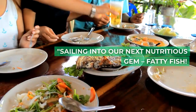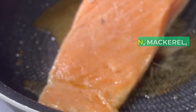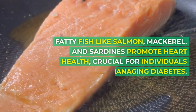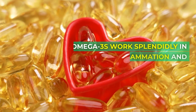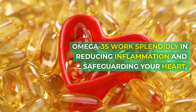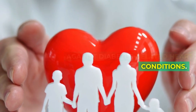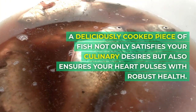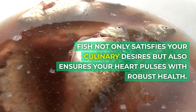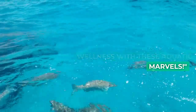Food number five: fatty fish. With omega-3 fatty acids in abundance, fatty fish like salmon, mackerel, and sardines promote heart health, which is crucial for individuals managing diabetes. Omega-3s work splendidly in reducing inflammation and safeguarding your heart, providing a double shield against diabetes-related heart conditions. A deliciously cooked piece of fish not only satisfies your culinary desires, but also ensures your heart pulses with robust health. Let's dive into the ocean of wellness with these aquatic marvels.